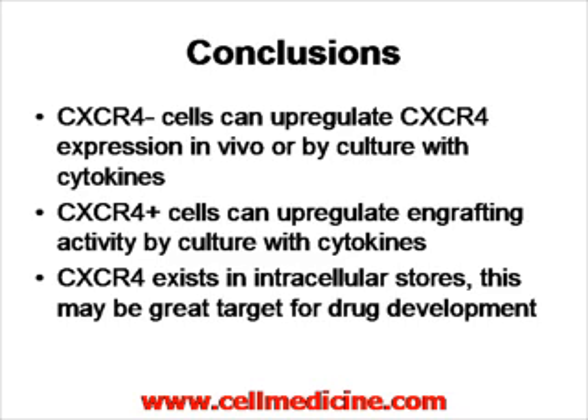In conclusion: one, CXCR4-negative cells can upregulate CXCR4 expression in vivo or through culture conditions. Two, CXCR4-positive cells can upregulate engraftment activity by co-culture with cytokines in vitro. Three, CXCR4 exists in intracellular stores, which is why it can be upregulated so fast. This may also be a very unique area for drug development — understanding what keeps CXCR4 localized intracellularly, or how to cause it to be expressed. Thank you very much.